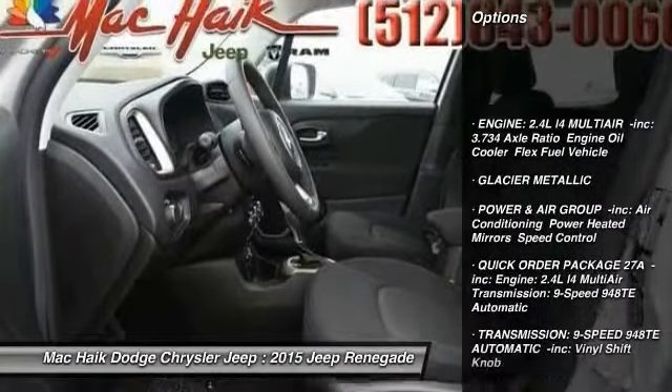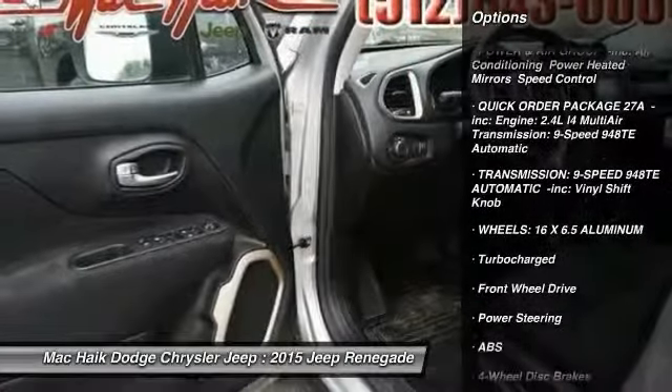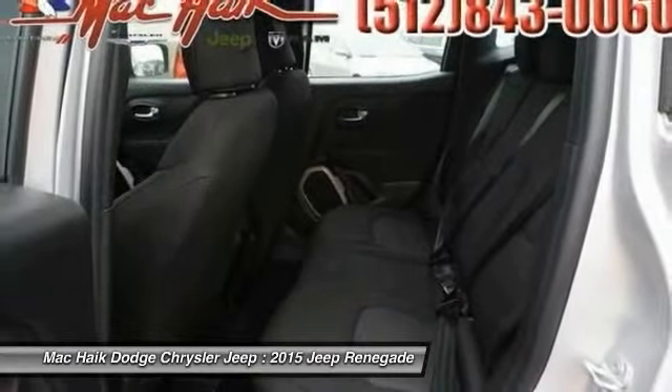Stability control, steering wheel audio controls, traction control, anti-lock braking system, power steering, adjustable steering wheel, driver airbag, keyless entry, four-wheel disc brakes, rear defrost.